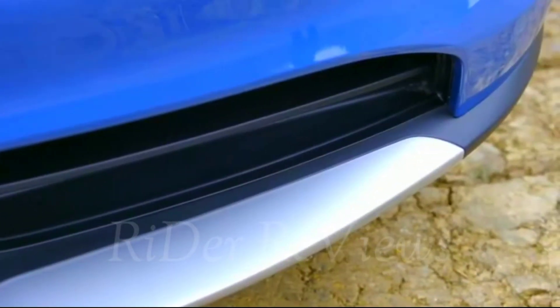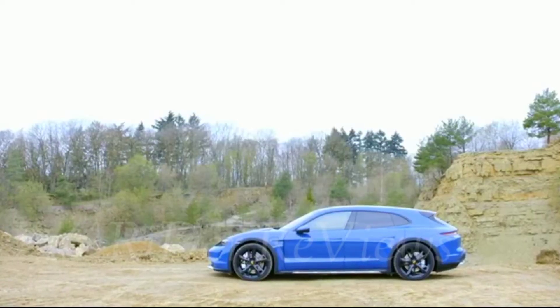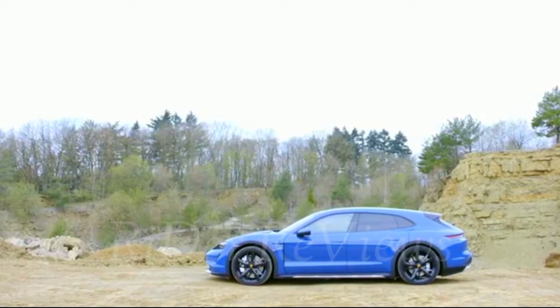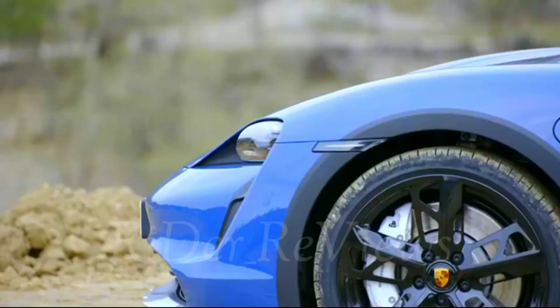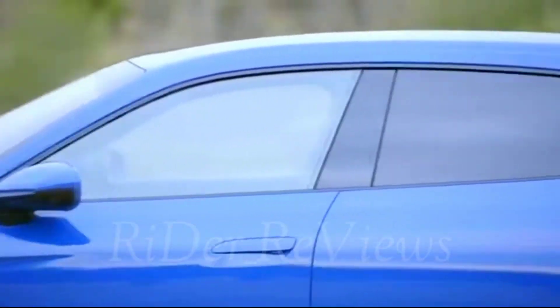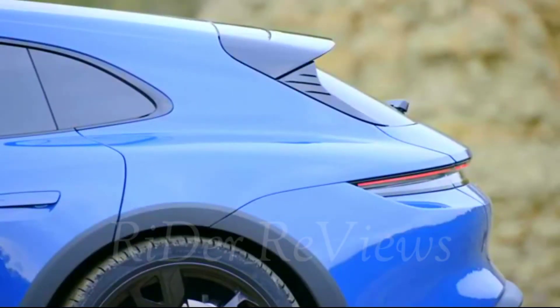The off-road design elements include body-colored trims, unique lower aprons at the front and rear, as well as the side sills. In combination with the off-road design package, the Cross Turismo has special flaps at the corners of the front and rear bumpers and at the ends of the sills. These make for a striking exterior and provide protection from stone impacts.